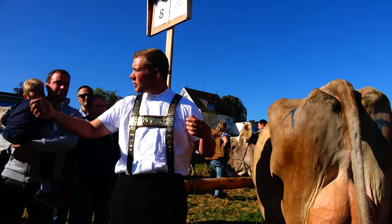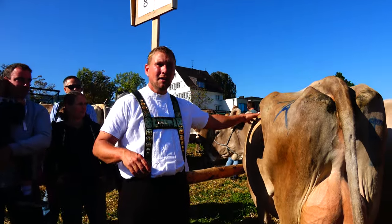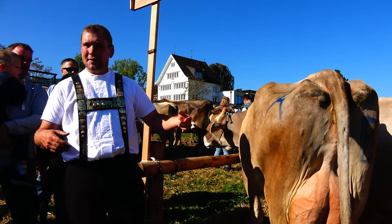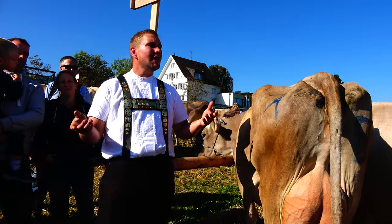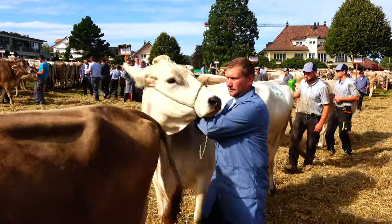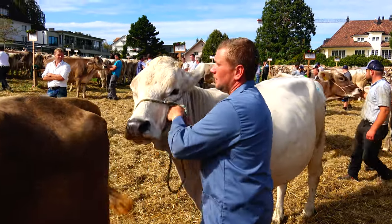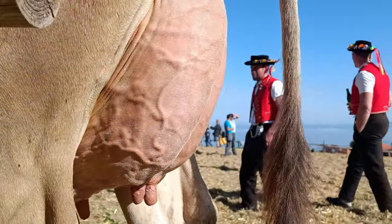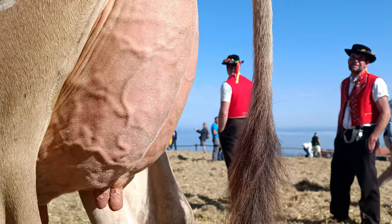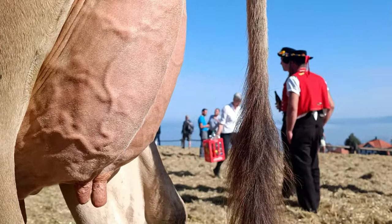The important criteria are the Euter, where you look at the highest weight. Then the Rahmen, then the Becken and the Fundament at the same level, and then the Euter score. You can imagine there are cows with perhaps a perfect frame — very nice bodies — but maybe a poor Euter. And then you have other cows with a super nice Euter but a very bad topline, small and narrow. The expert has to figure out for themselves what is most important.